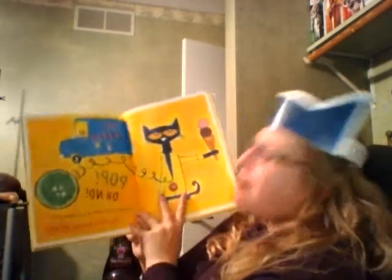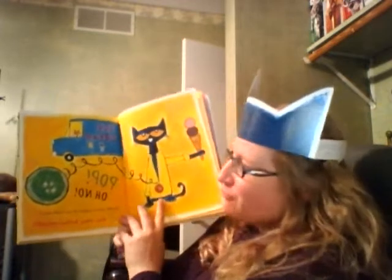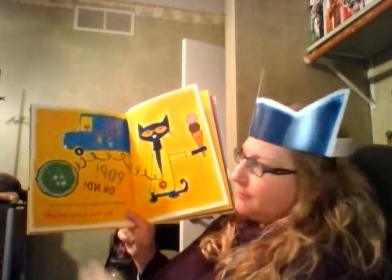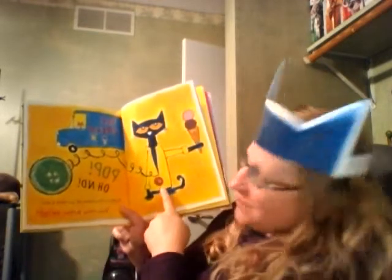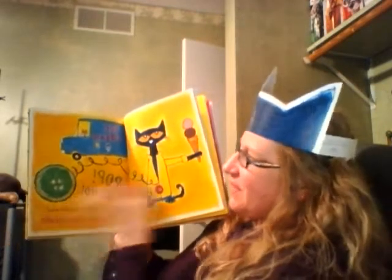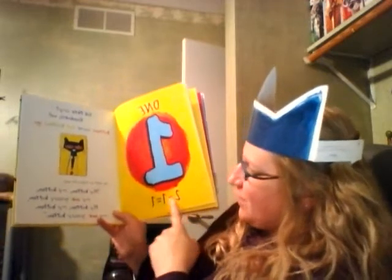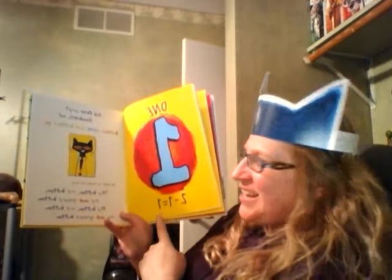Pop! Oh no! Another button popped off and rolled away. Look at it — while he was getting ice cream. I wonder if he's getting a little belly. How many buttons does he have left? One! Because two minus one equals one. And did Pete cry? Goodness, no. Because buttons come and buttons go. And he kept singing his song: My button, my button, my one groovy button. There he is with his one button.